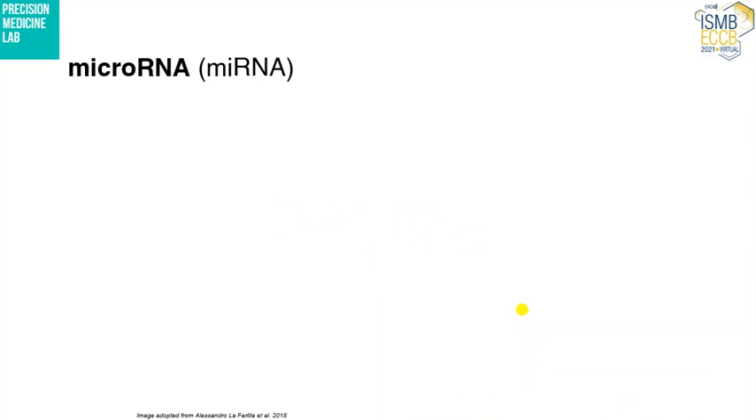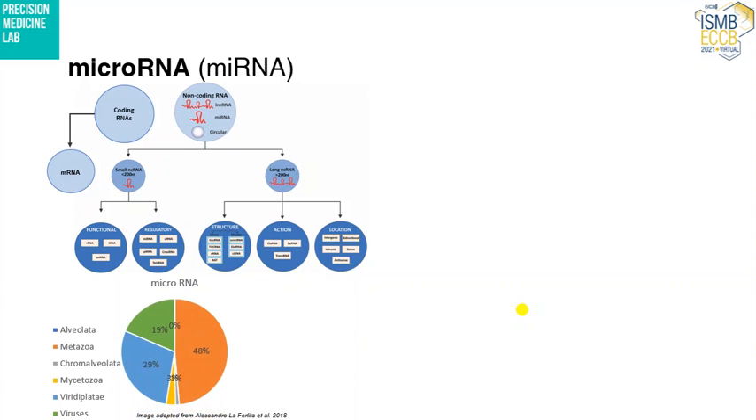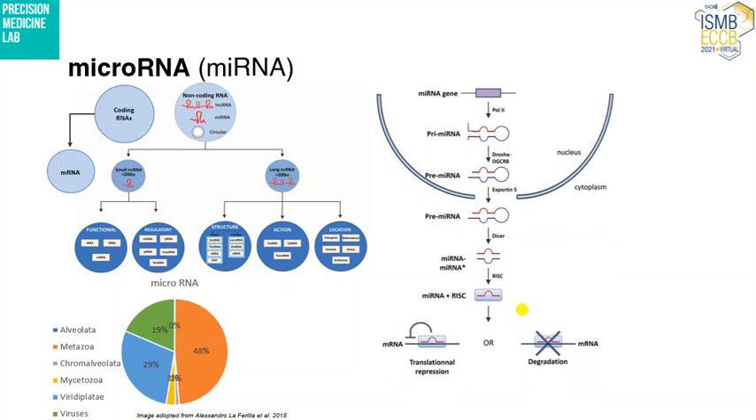As the study is mainly focused on microRNAs, let me give a brief overview of what they are. We are already familiar with coding RNAs, which include messenger RNAs. MicroRNAs are a class of small non-coding RNAs, present in almost every species in the world. They get synthesized inside the nucleus with the help of polymerase 2 and 3 from intergenic or intronic regions, and then transported into the cytoplasm where they get matured.